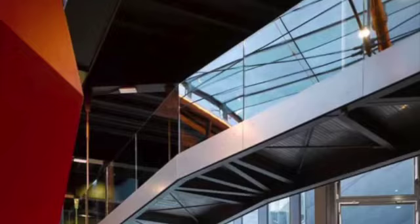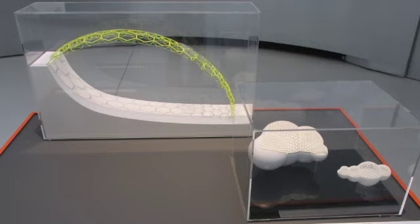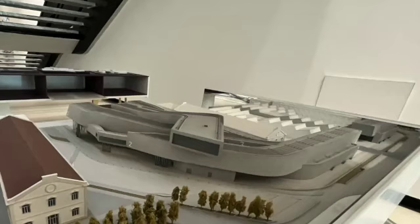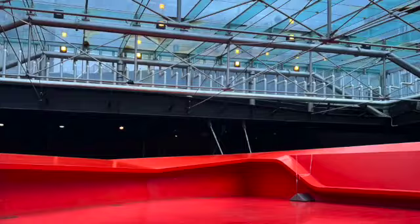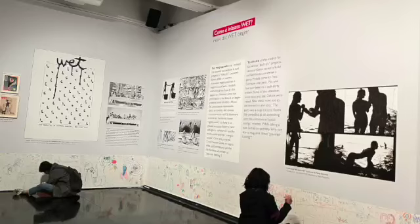In conclusion, while the MAXXI and the MACRO differ in terms of their design, cost, and spatial organization, both museums have contributed significantly to the contemporary art scene in Rome. The MAXXI's innovative design and integration of art and architecture make it a visually striking and influential cultural institution, while the MACRO's traditional museum layout and focus on social interaction and events make it a valuable addition to Rome's cultural landscape.